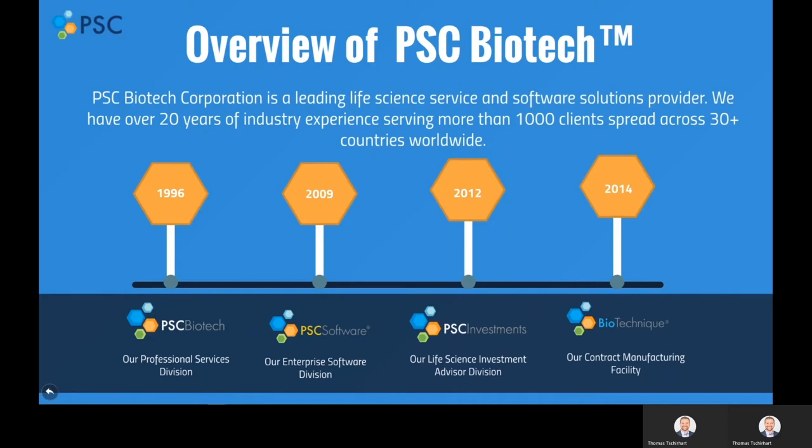Over the years, additional divisions have been added, such as PSC Software in 2009, PSC Investments in 2012, and Biotechnique in 2014.